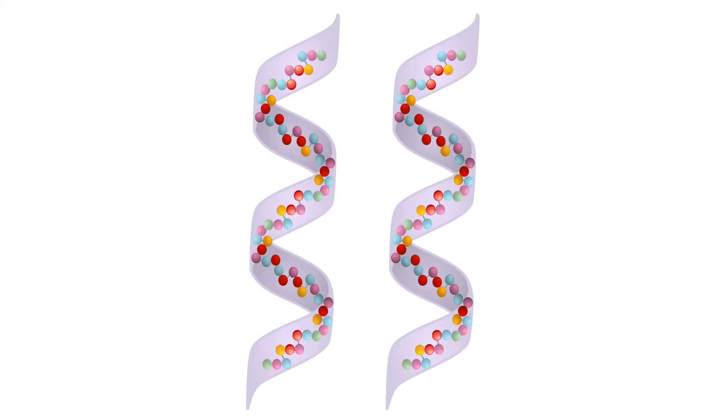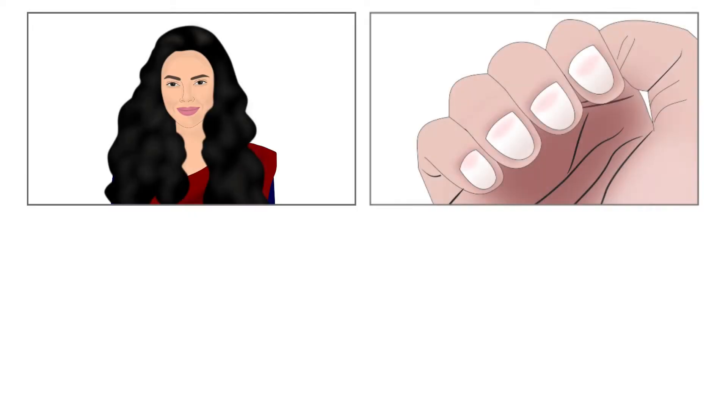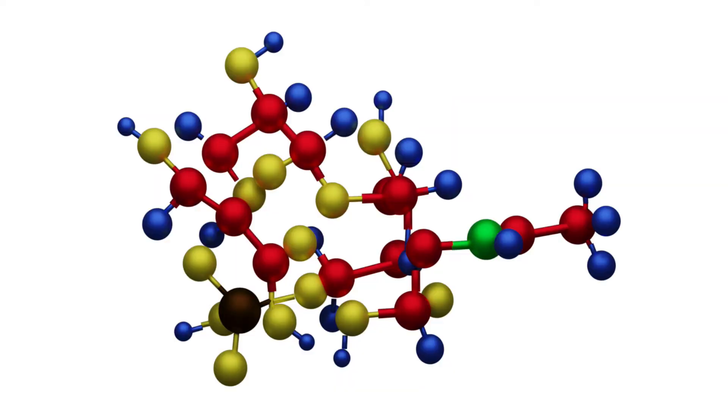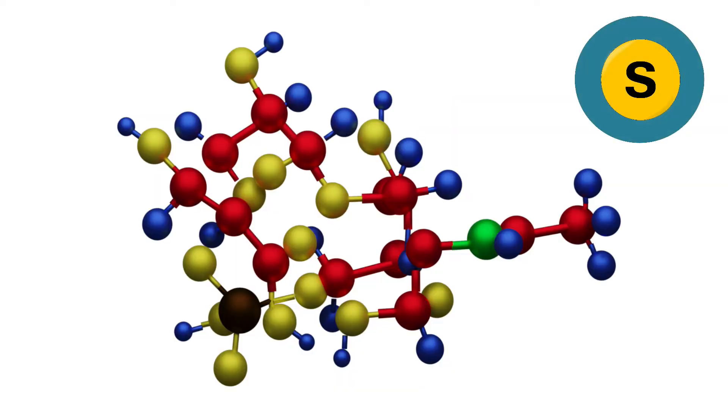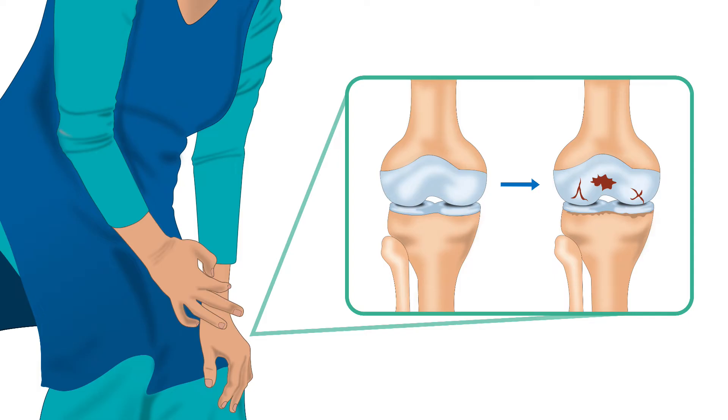Let us have a look at the importance of those compounds. Keratin is found in the outer layer of the human skin. For healthy hair, nails and cell growth, we need keratin. Chondroitin sulphate is another compound that has sulphur. It delays the breakdown of cartilage in joints and improves joint mobility.